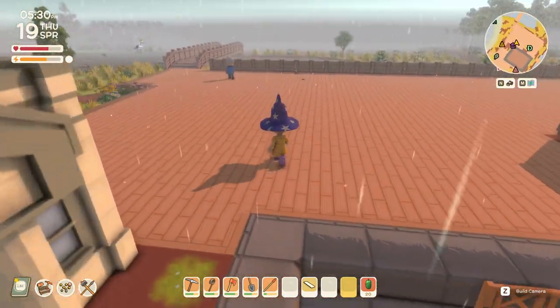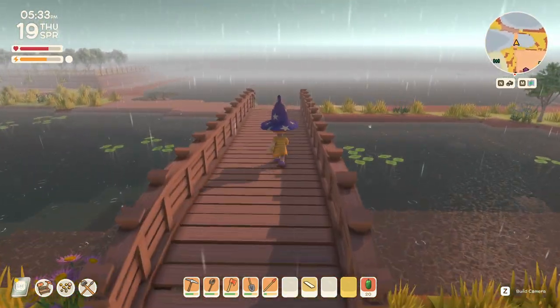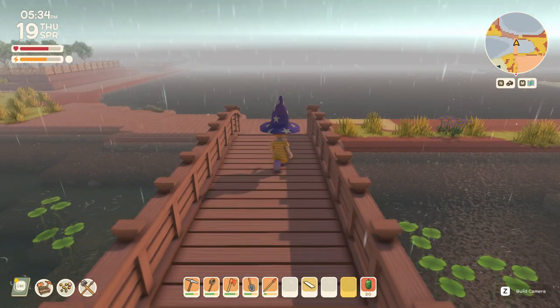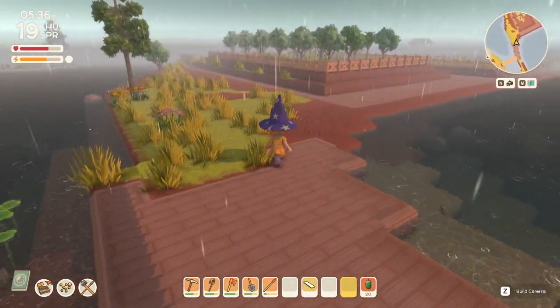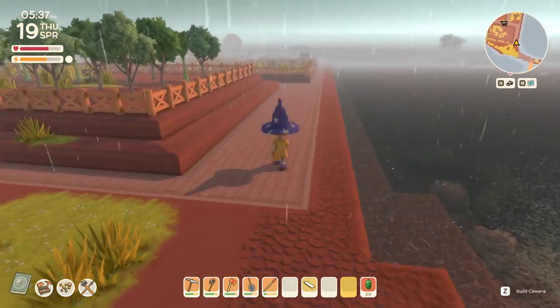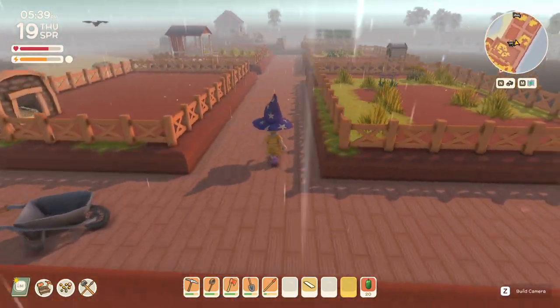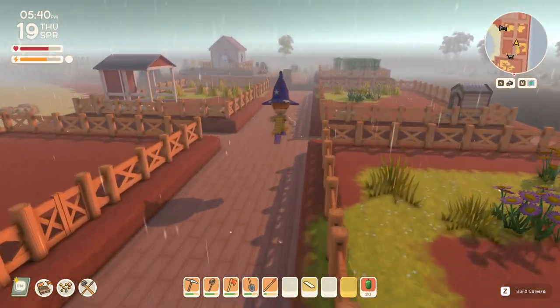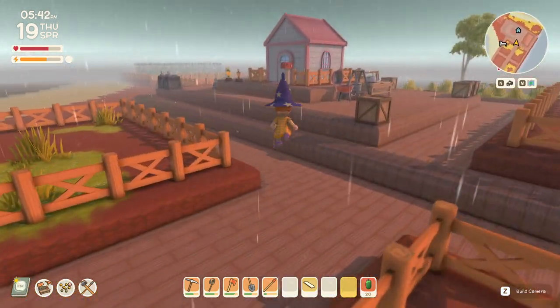I don't know if I'm still happy with the town center. I want to put a fountain there but I don't have the stuff for it — I don't even know how to do it. Like where to get it — it's like a sprinkler or something if I remember correctly. I don't even know how to get that. I don't think I've unlocked that.